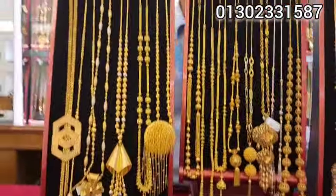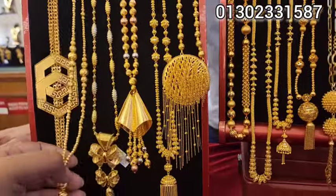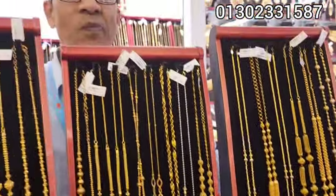Hello viewers, asalamu alaikum. The mob chain collection is very beautiful. This is a very beautiful collection.